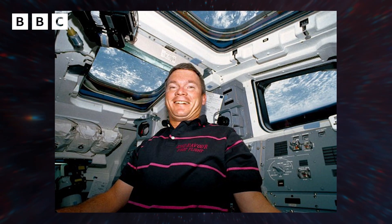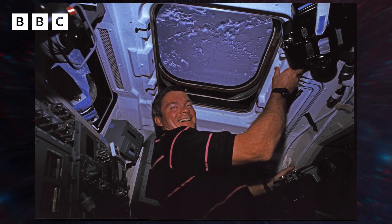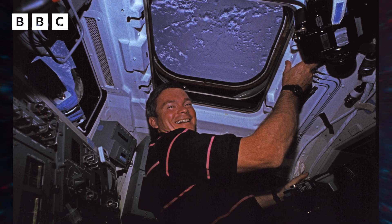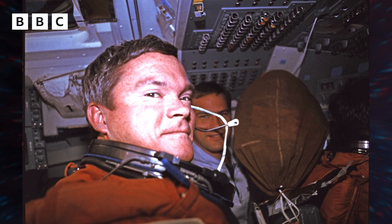Nothing beats looking out the window down at the Earth. It only takes an hour and a half to go around the Earth, so every 45 minutes you're seeing a sunrise or a sunset. The sunsets were spectacular, but the sun goes down so fast. And looking down at the Earth, I think one of the most beautiful places on the planet is the Bahama Islands off of Florida in the United States.